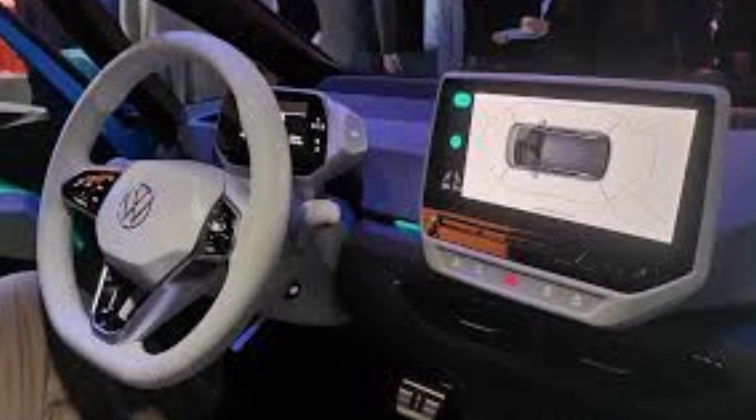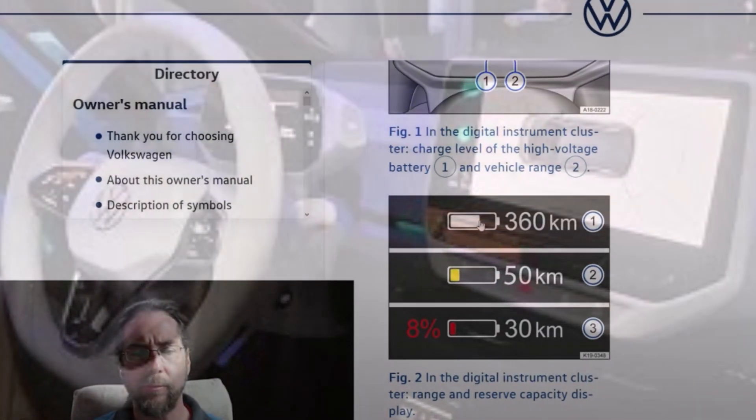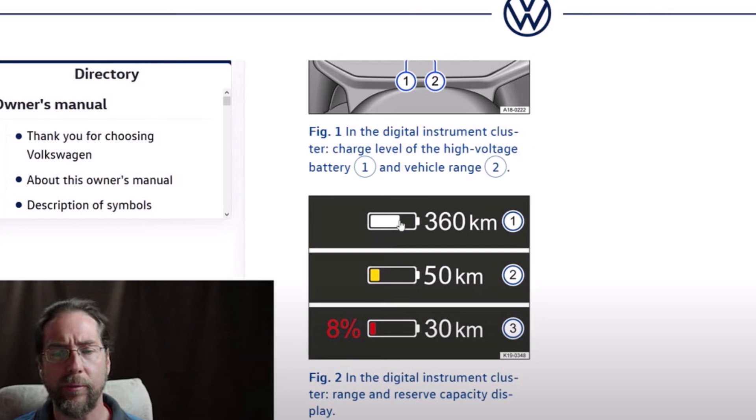Electric also says they expect more details to leak out as Volkswagen gets closer to its first deliveries of the ID.3 this summer.